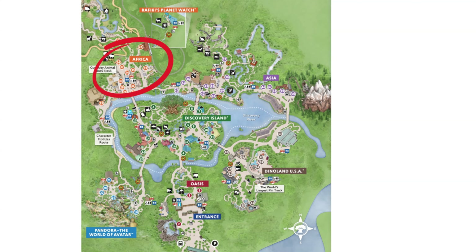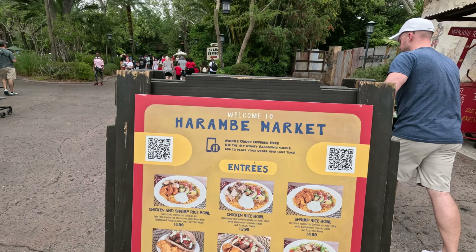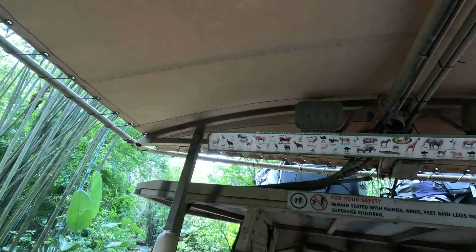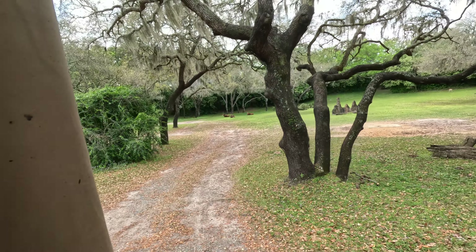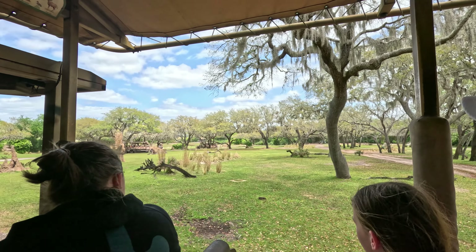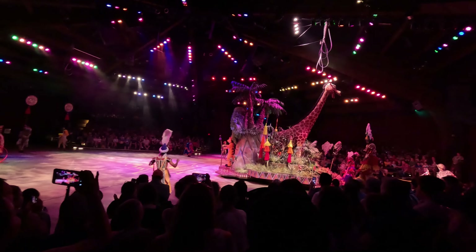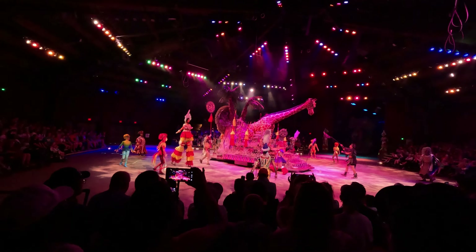Africa is home to Kilimanjaro Safaris, a ride-through animal exhibit themed as an African safari. An informative commentary accompanies your ride — no two rides are ever the same. Animals are usually more active in the morning, but evening rides offer a different experience. Africa is one of my favorite areas. The immersive theming is outstanding. Festival of the Lion King is a great sing-along, and the Gorilla Falls Exploration Trail features hippos, meerkats, and gorillas.